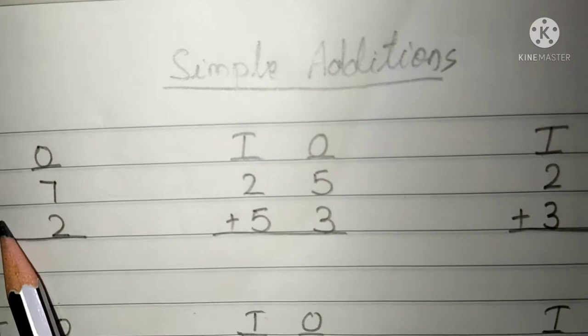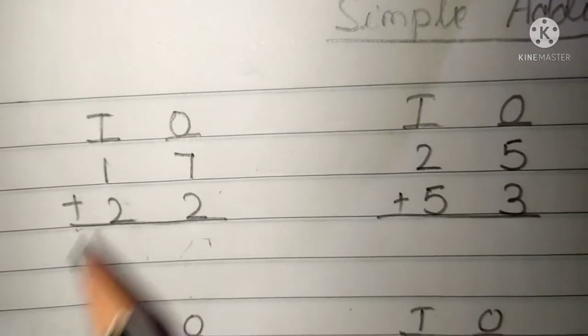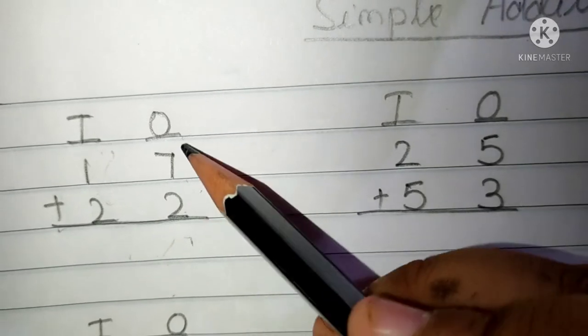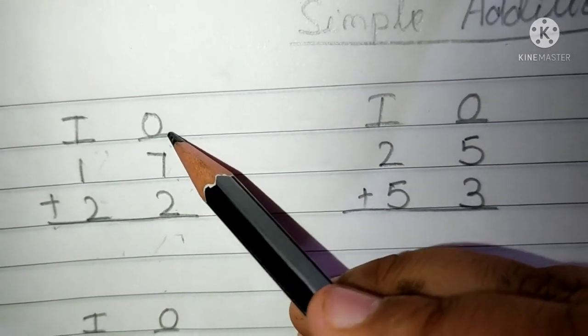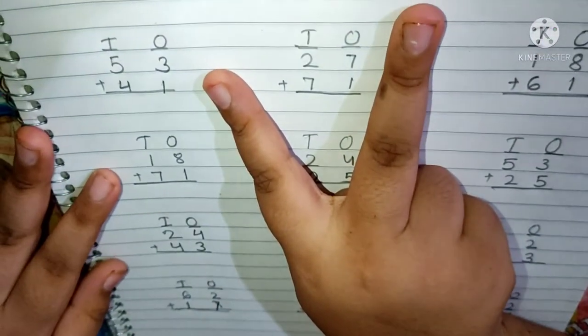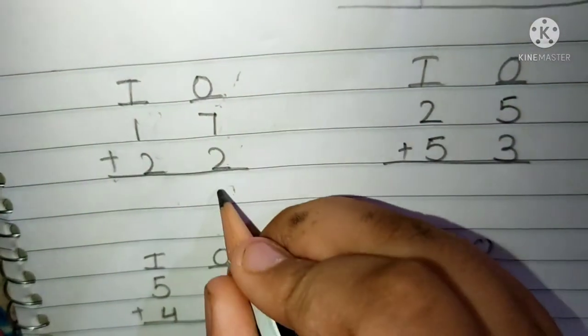First question is 17 plus 22. This is the 10's place and this is the 1's place. 7 and 2 are present in the 1's place. We have to do 1's place addition first. Keep 7 in your memory and 2 fingers up. After 7: 8 and 9.